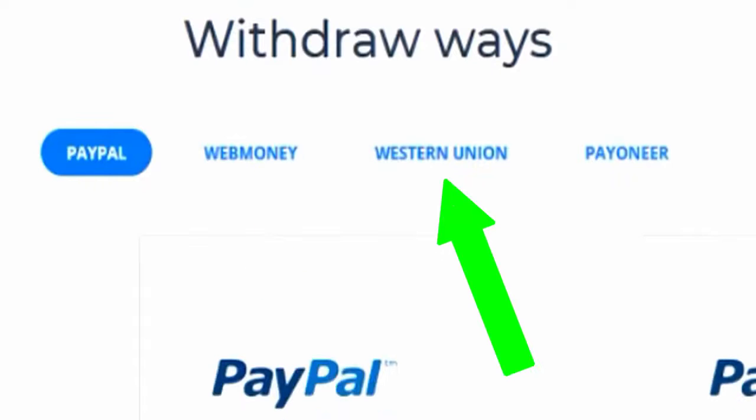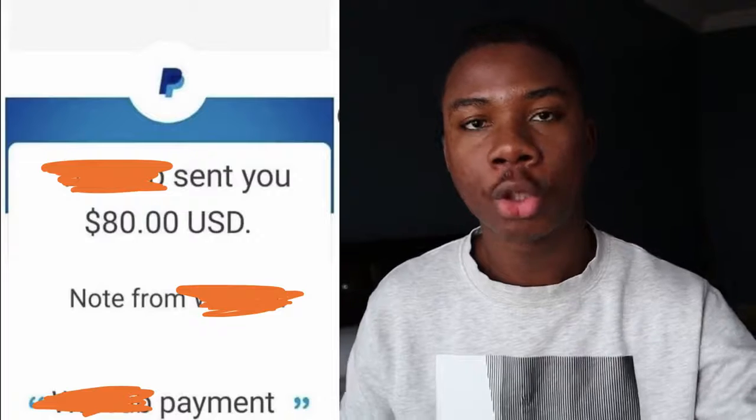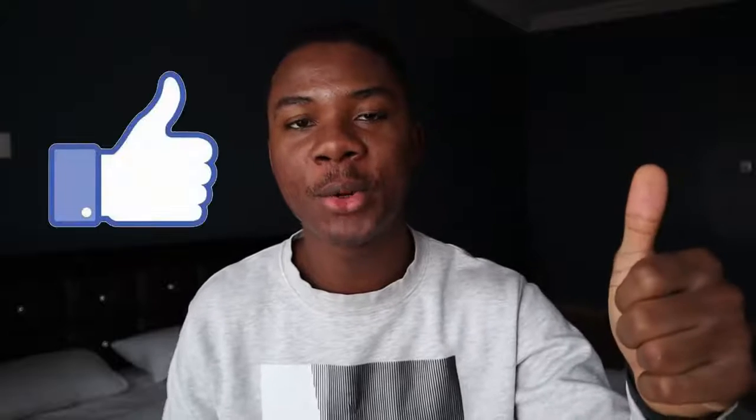No matter what country you live in, this method will work for you without any problems. Right now I'm going to show you exactly how to get started, how to withdraw your earnings, and all that good stuff. If that sounds good to you, hit that like button right now. If you're new here and you want to see more content like this, hit that subscribe button right away. Let's get into the video.